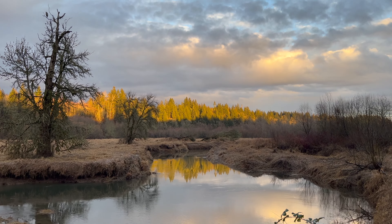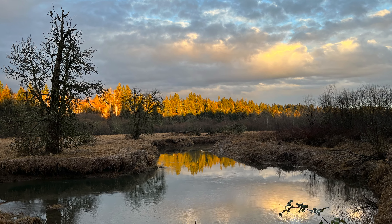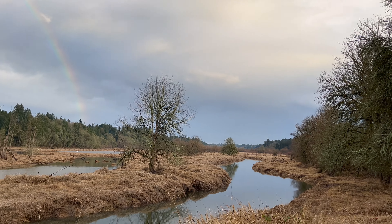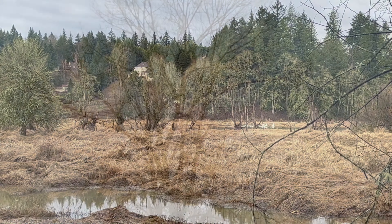Join me for a walk at the Salmon Creek Greenway, a great bike path in Vancouver, Washington. The Salmon Creek Greenway travels through a wetland that's a haven for birds. In today's video, I'll share a tour of the greenway, the parking areas along it, and the birds you may encounter along the way.